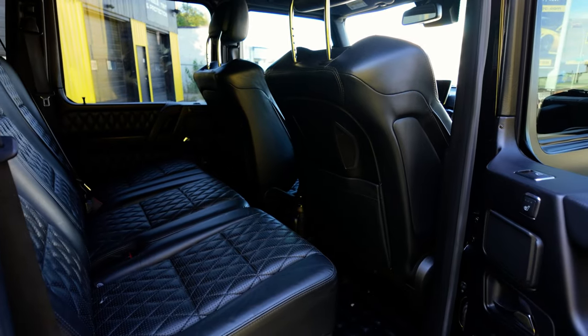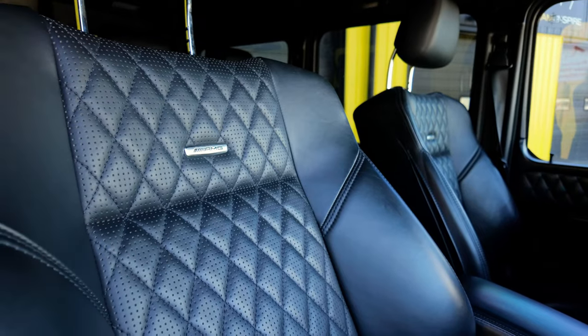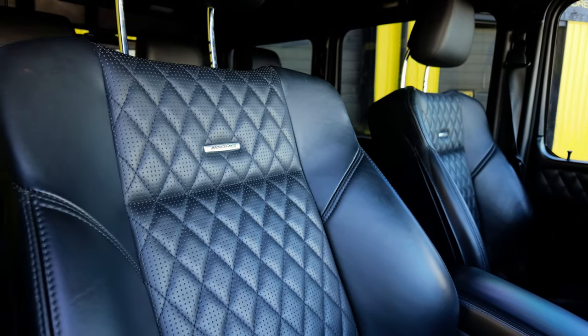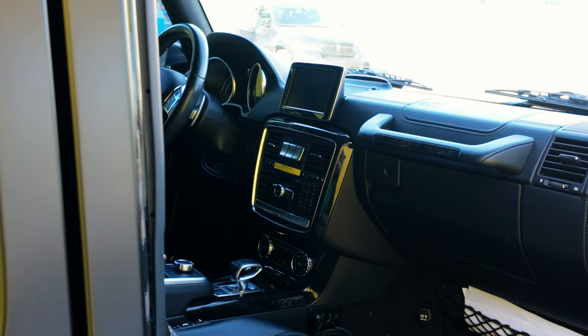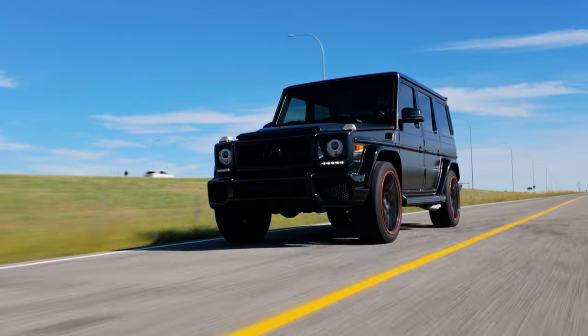Tony muses that while people always say Volvos are big, sturdy, robust automobiles, if a G-Wagon and a Volvo went head-on, he has a feeling the G-Wagon would punt the Volvo away like a piece of styrofoam. Out on the back roads, it's not so bad — it could even be a decent road trip vehicle, though the seats aren't the most comfortable and it's very boaty and truck-like. It could be worse — it could be an actual truck.